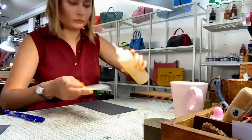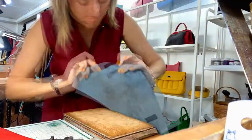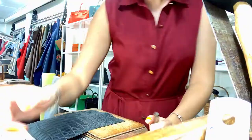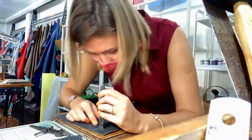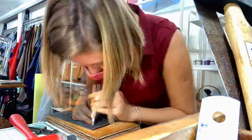My hobby of making bags started around 2 years ago when I first came to the studio to make a little leather wallet. So far, I have already made 5 bags.